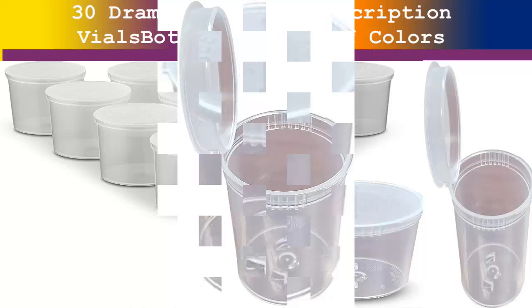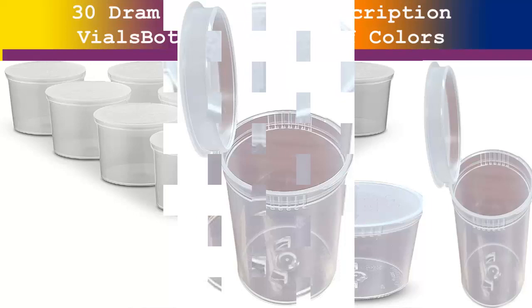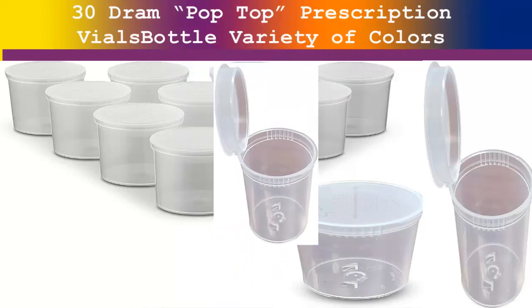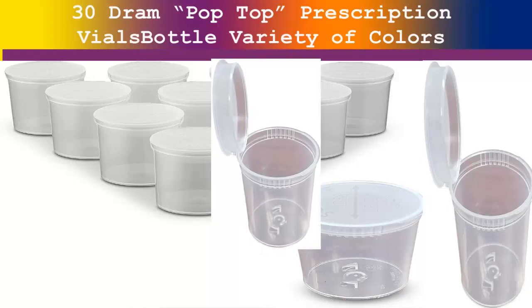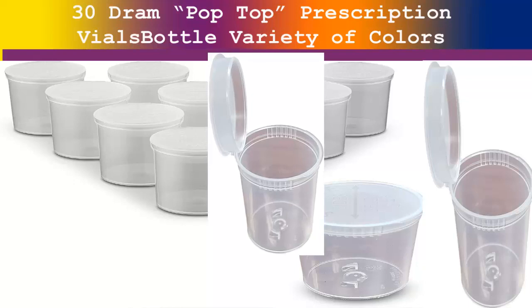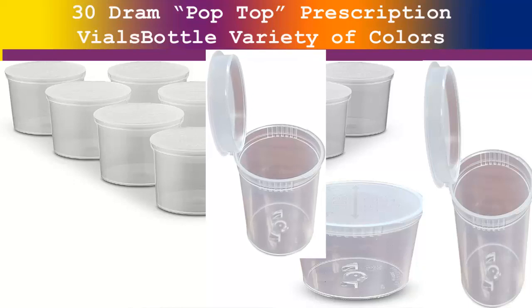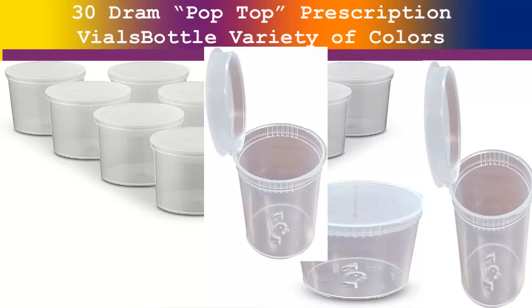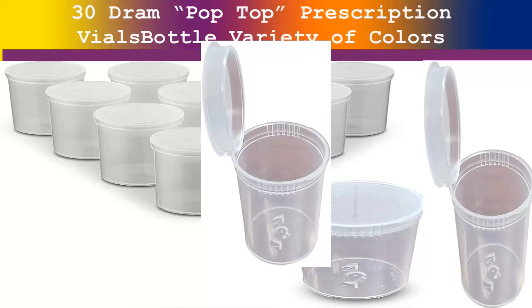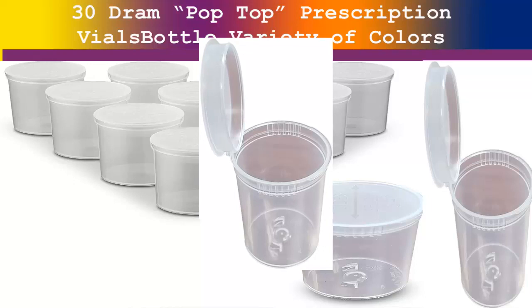Travel lightweight yet durable — these vials make the perfect portable container to take on vacation or for the road. They are small enough to fit into your handbag or suitcase, making them a travel-friendly option. Plus, the bottle is designed with a strong cap that stays sealed shut effectively, making sure your pills don't spill during transport.